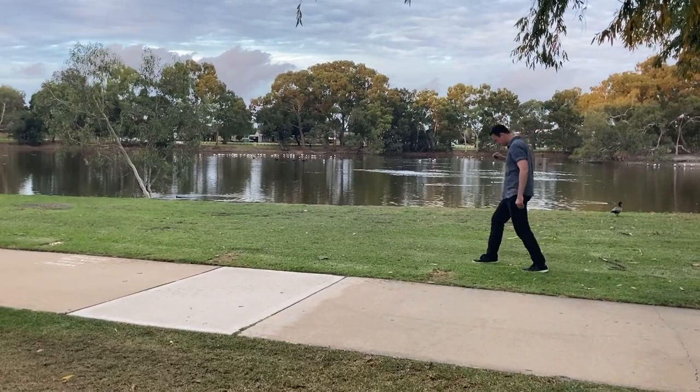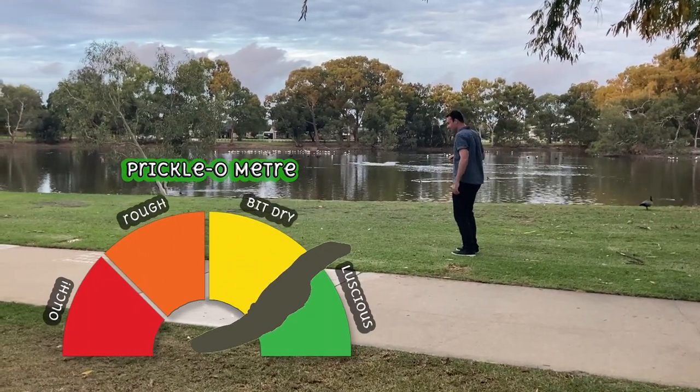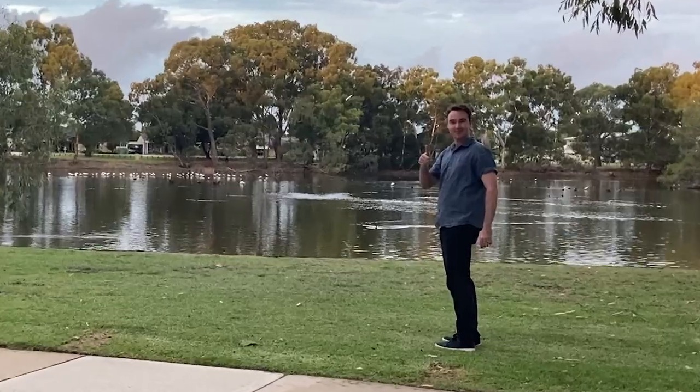Let's bring the pricolometer out and test the softness of this grass. Wow, pretty lush.